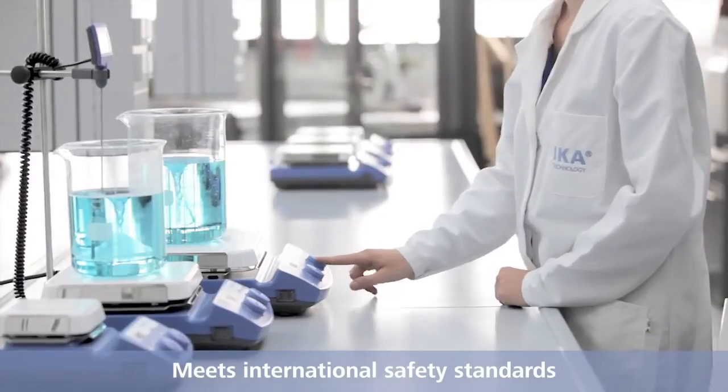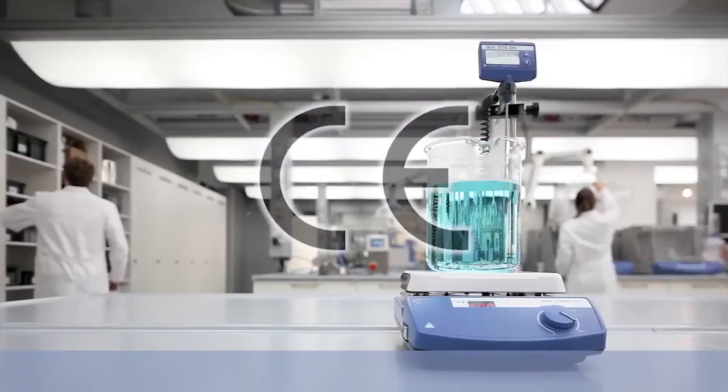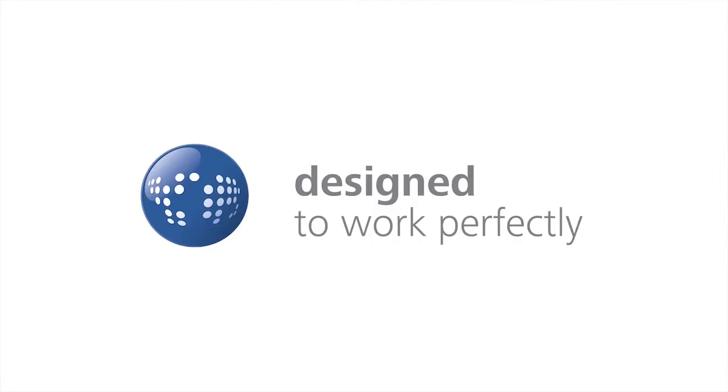The devices of the IKA C-MAX series meet international safety standards. They are in compliance with UL, CE and IEC norms. IKA — designed to work perfectly. German technology.